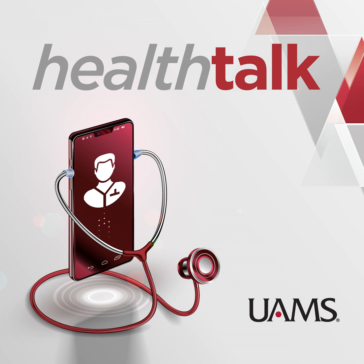Coming up, a closer look at a treatment option for men with benign prostatic hyperplasia, BPH, or an enlarged prostate. This is a very common problem affecting 50% of men over the age of 50. Here to discuss the procedure is Dr. Robert Dixon, an interventional radiologist and professor of radiology at UAMS. This is UAMS Health Talk, the podcast from the University of Arkansas for Medical Sciences.